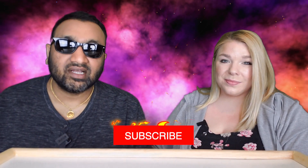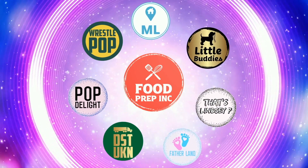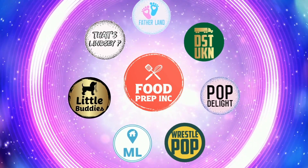Either way, to sum it up — thumbs up, thumbs up! If you buy from Amazon, use our link; we get a little bit which helps us continue to review. That's the video! If you like what we're doing, check out our other channel Food Prep Inc, and don't forget to like and subscribe.